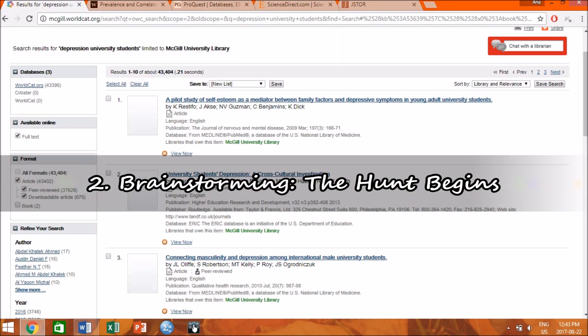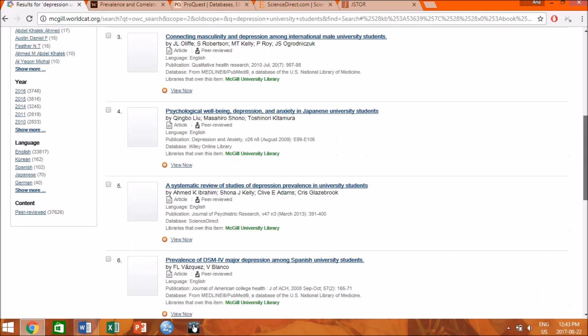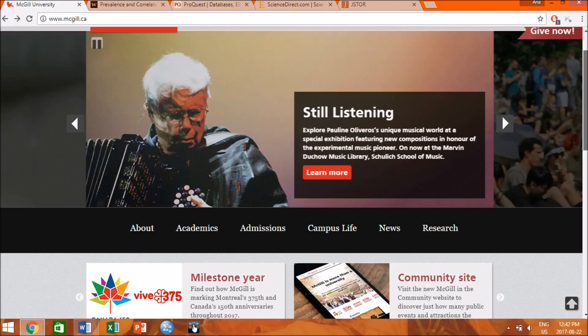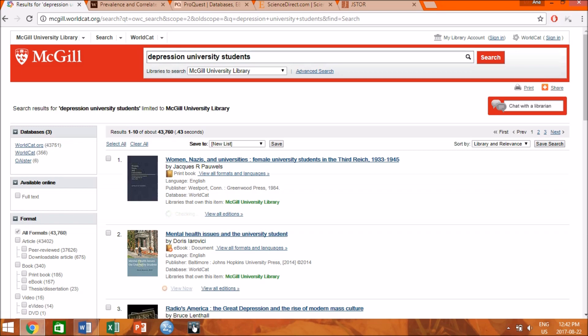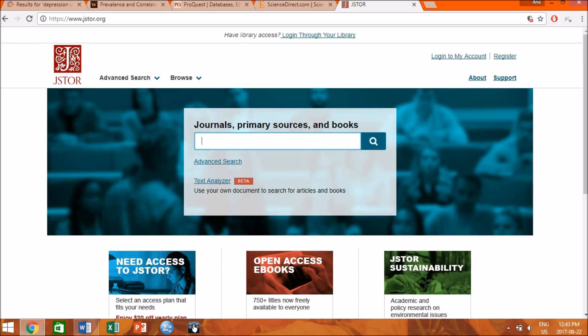Number 2: Brainstorming — the hunt begins. In my opinion, this is by far the hardest yet most exciting part of writing an essay. This is where you hunt for inspiration, proof, and ideas for your paper. My personal advice is to let your curiosity and personal interests guide you. I highly recommend doing your research on peer-reviewed scientific, legit databases and websites. I usually go through my university library portal. My personal favorite websites are ProQuest, ScienceDirect, and JSTOR.